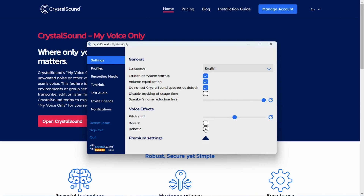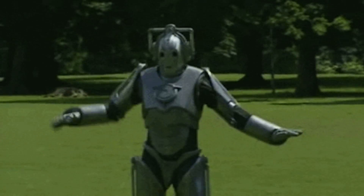CrystalSound is fun — so fun that they made this tool. If you're looking to stand out during Zoom meetings, break up the workplace monotony, or just give your friends a good laugh, CrystalSound's voice effects will be your new online party trick. By simply toggling the feature on and off, you can add pitch shifts to your voice. You can even select the robotic feature so your voice completely changes into a robot.